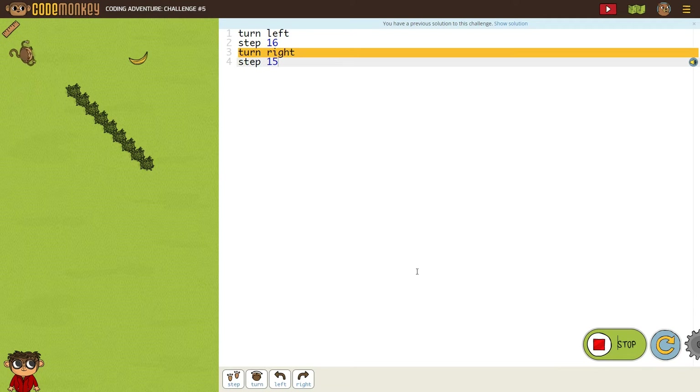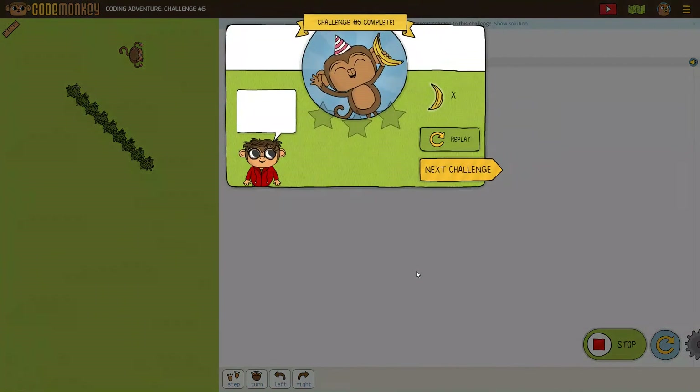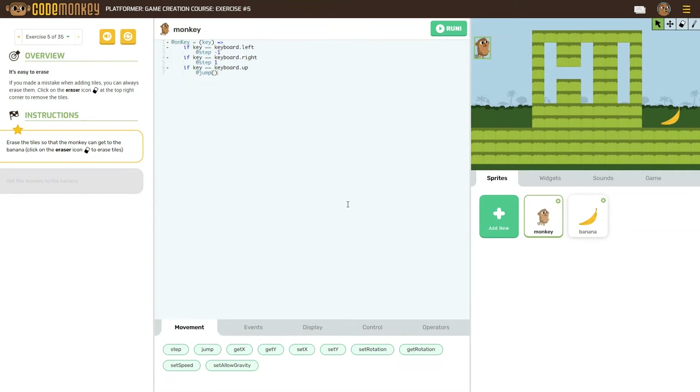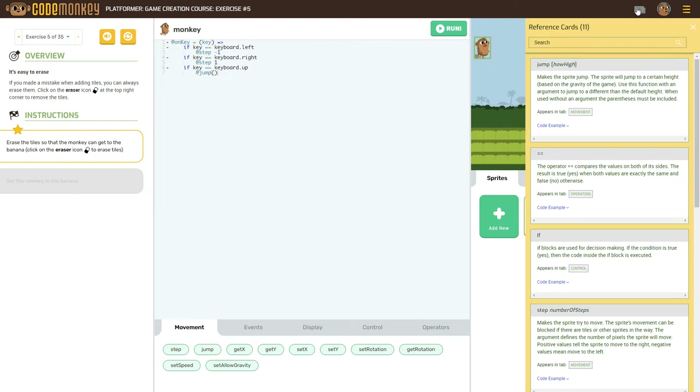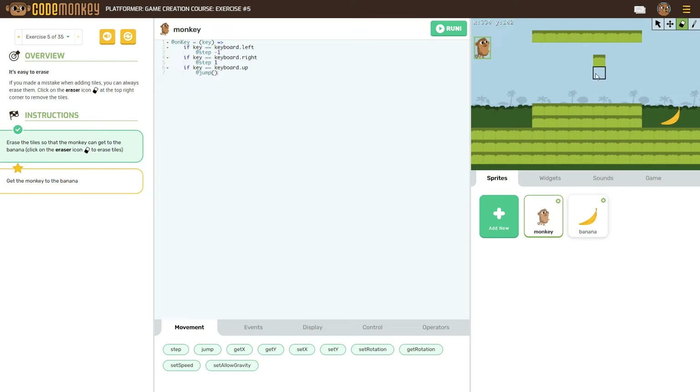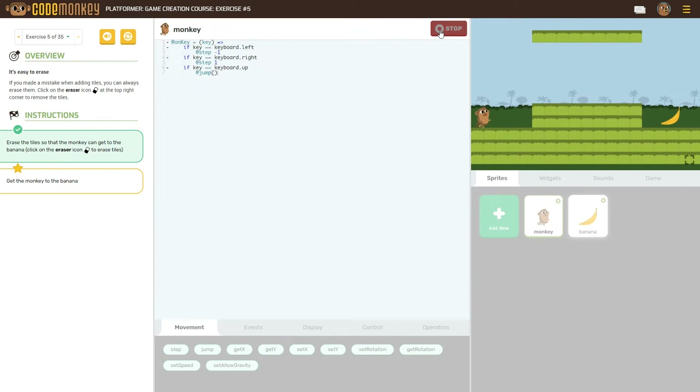Now let's look at the Game Builder course — let's try the Platformer course. These are side-scrolling games like the old Super Mario games. Instead of a video tutorial, this course has reference cards if you need extra help. The instructions are on the left. The goal is still to get the monkey to the banana, but now we're learning how to code it for others to play, like a real video game. They'll show you how to set certain keys to make the monkey move and jump, and it gets more and more challenging as you complete each stage.